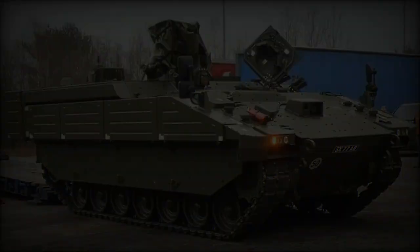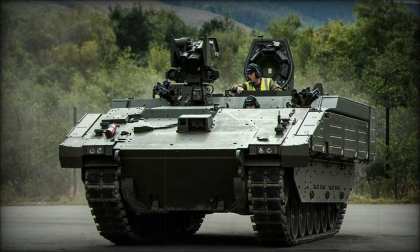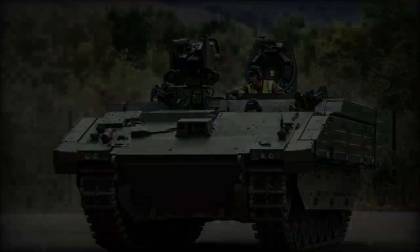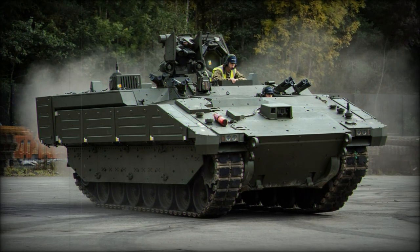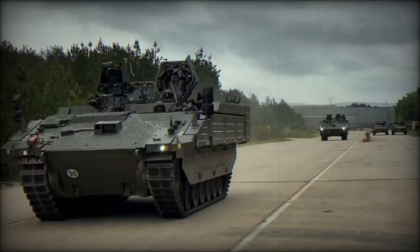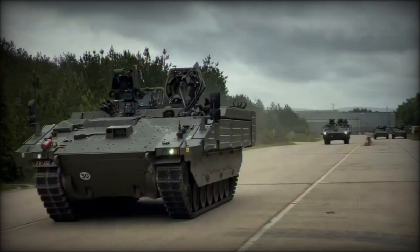The live demonstration of the Ares at DVD 2024 allowed military professionals and defense experts to witness its capabilities firsthand. The vehicle's performance across various terrain types, such as rugged tracks and muddy surfaces, highlighted its agility and robustness. This demonstration underscored the Ares' critical role in reconnaissance and support operations, where mobility, protection, and real-time communication are essential for mission success.